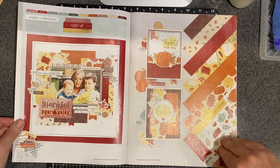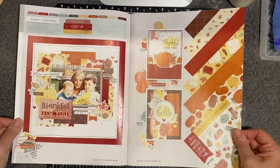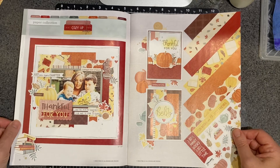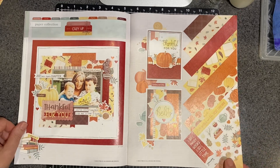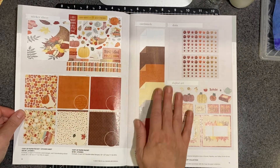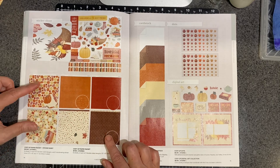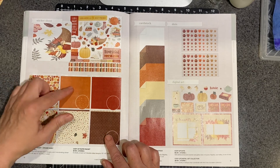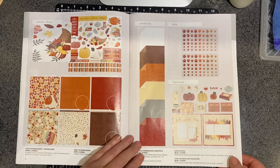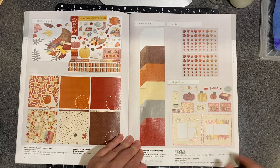Then we go to Cozy Up. So this is our fall themed paper for this catalog. Aren't those vibrant, beautiful colors? Colors of fall — colors that I see out my window here in Wisconsin. So again, the same kind of layout; it gives you a look at the different papers, and I believe that is the front and the back, so that is how those papers are buddied up. There are stickers, another digital art collection, and again a really nice scrapbook layout.